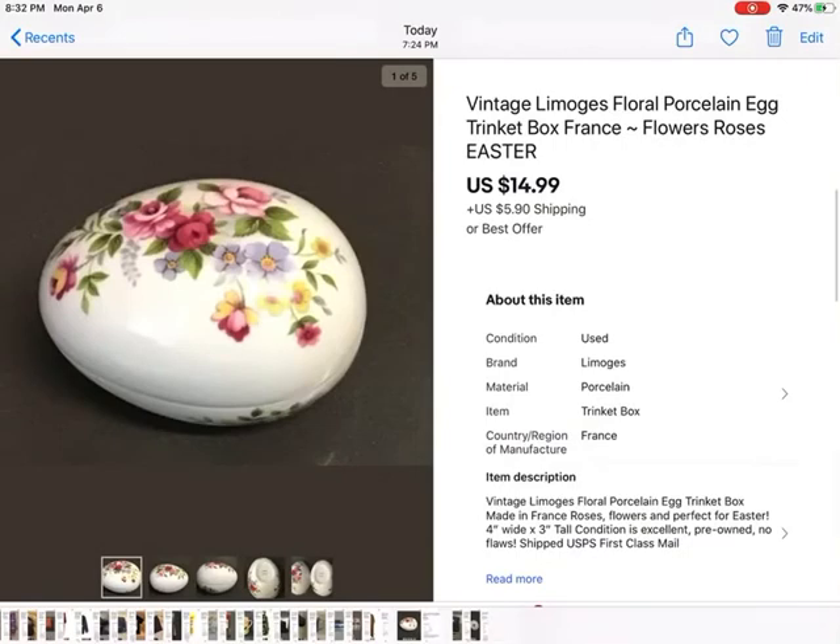I'm glad that this sold before Easter. A Limoges Floral Porcelain Egg — it's not really tiny; it was probably like four inches wide or so. Perfect, nothing wrong with it at all. I know the lady who got it will enjoy it. It sold for $14.99 plus shipping. It's pretty.